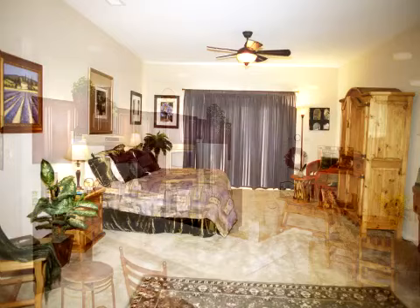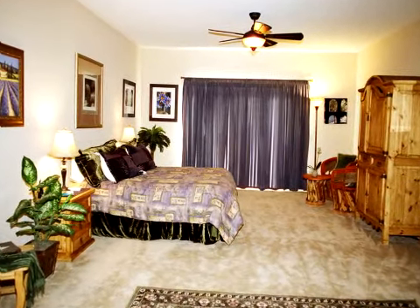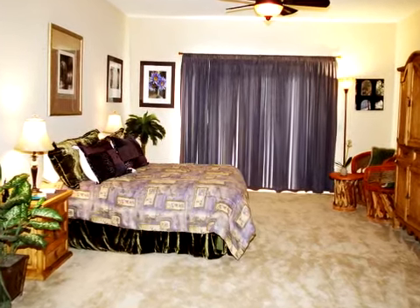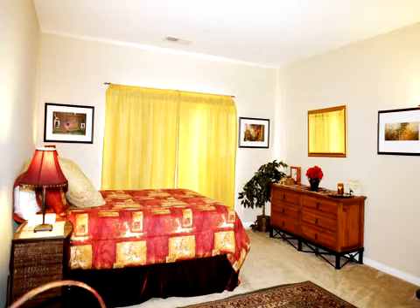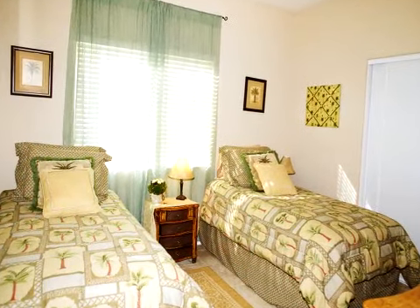A formal dining area provides additional seating for eight. Bright and spacious, the master suite has a queen-size bed, TV with DVD player, and a large master bath with walk-in closets. On the opposite side of the home is our red room with queen-size bed and the palm tree bedroom that has two twin beds. A nice full bath is conveniently located between them.